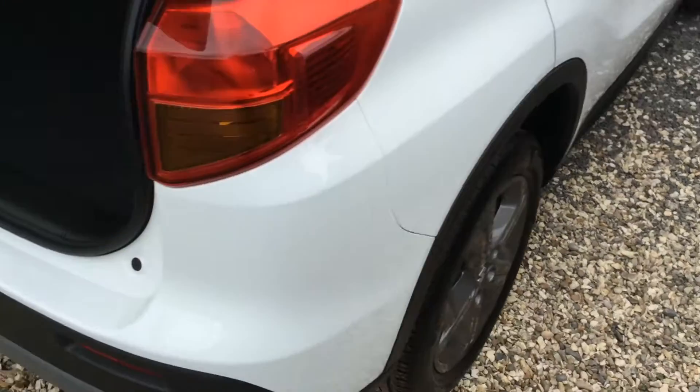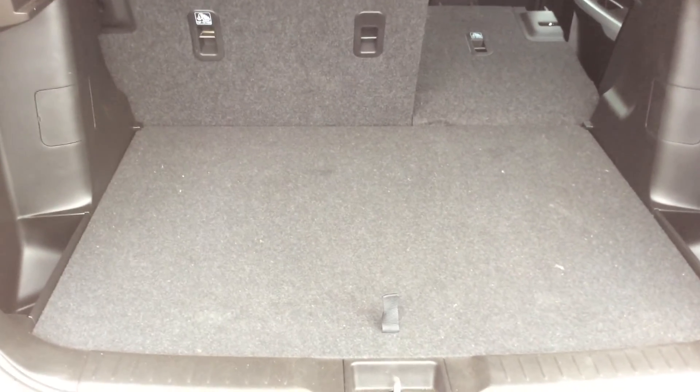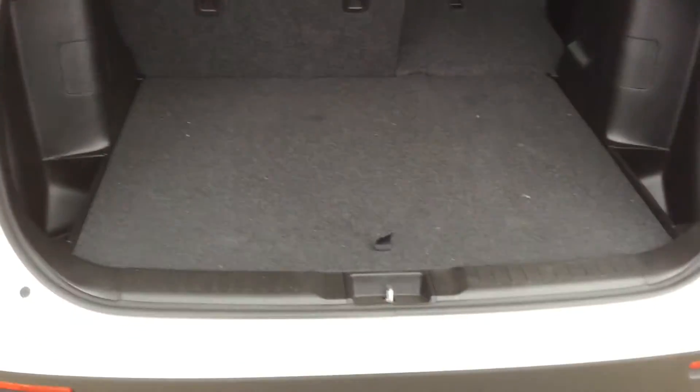Very well looked after. Plenty of room in the back for storage. The 60-40 split with ISOFIX fixing. You also have the two-tier boot, or you've got the flat loading bay there, which is a plus.